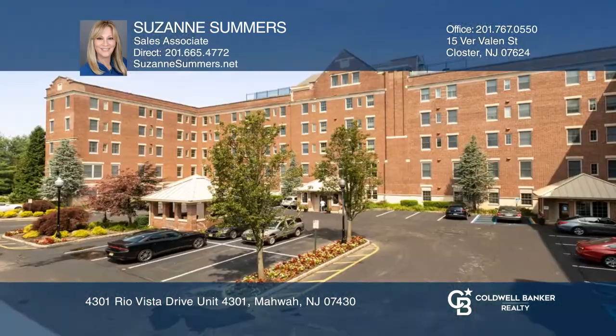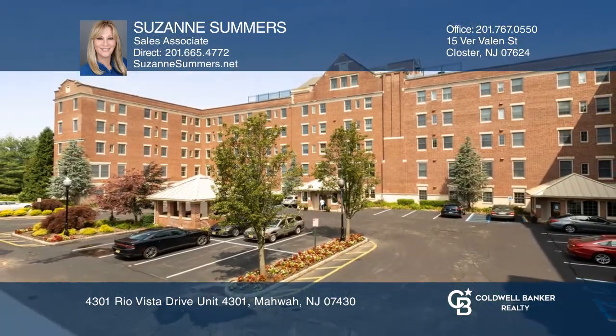It's close to hiking trails, skiing and shopping. For more info contact Suzanne Somers.